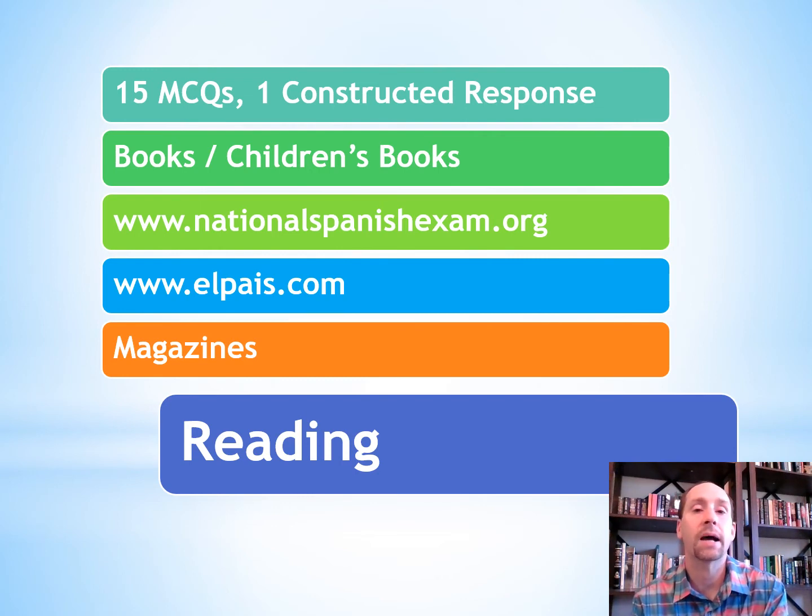ElPais.com is a newspaper from Spain and is another great reading resource. The more that you read, the better you're going to get. Magazines also have short articles similar to what you're going to see on the test, and the advertisements are great too — they've got a picture with a catchy slogan to go along with them.